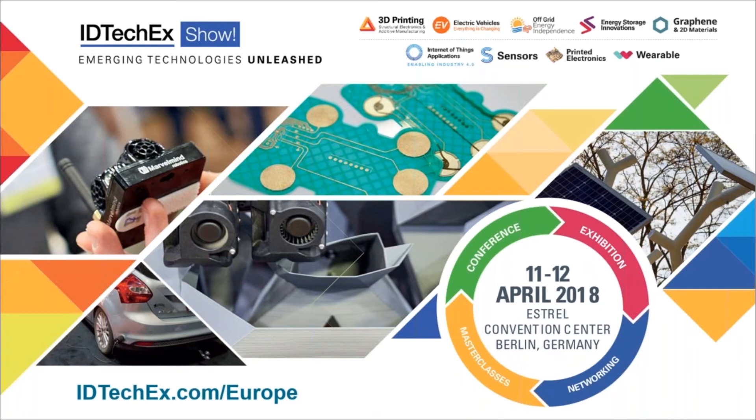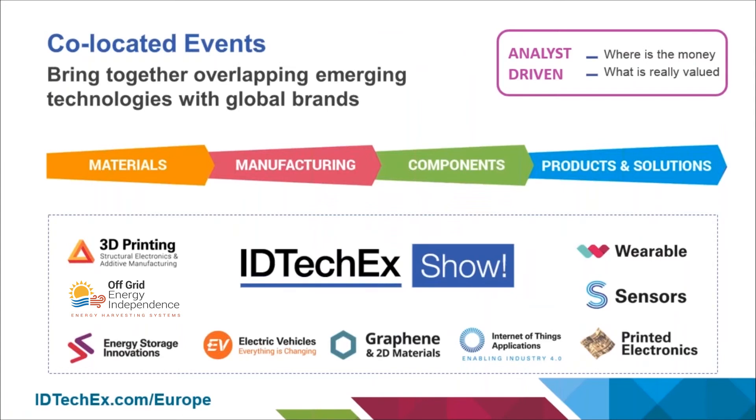It's a very uniquely positioned show because it covers a range of emerging technologies, bringing together global brands with the leading technology developers in these different sectors. The show brings together organizations involved in material supply, through to those with new manufacturing processes such as 3D printing and printed electronics, through to those making components going into end products varying from wearables to electric vehicles to IoT.